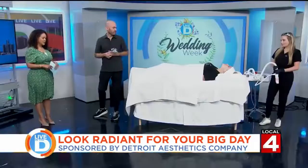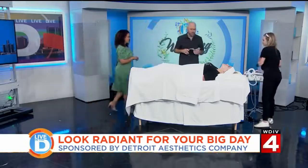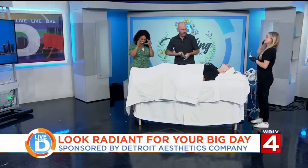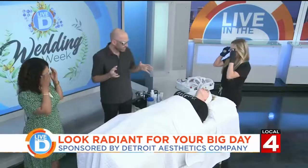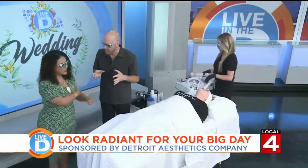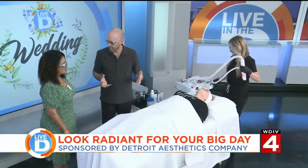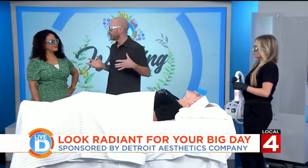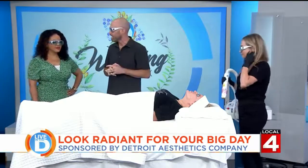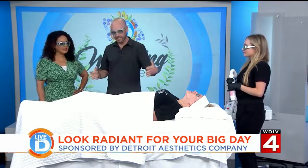So what treatment are you demonstrating today? We'll walk over — Nicolette, our laser tech, is here. We're going to do an Aerolase laser treatment. The great thing about this is it really can give you a beautiful radiant glow with no downtime. This is one of those treatments you'd be able to do days before the big event. A lot of clients say they look like they have a filter on — like an Instagram filter — after the treatment. There's no downtime and it's not uncomfortable. It's kind of like a day at the spa.